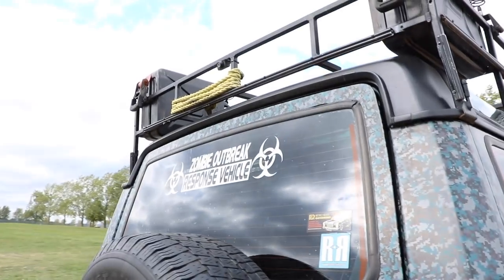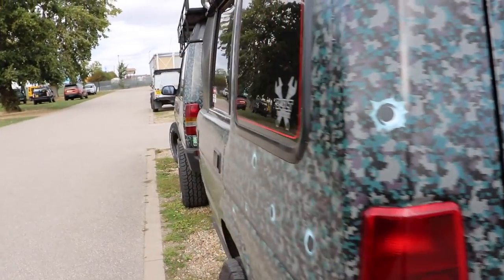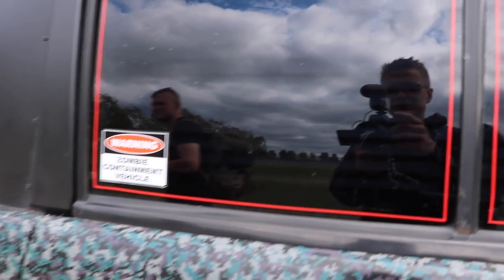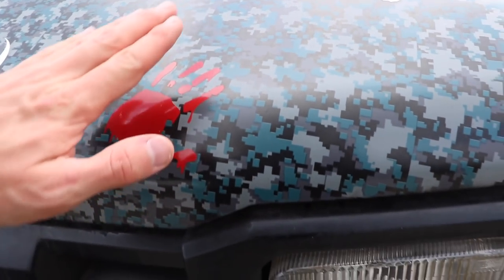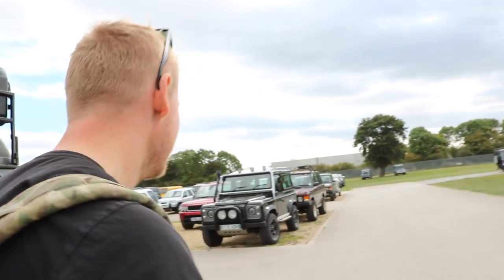Zombie outbreak response vehicle, with a bluish digital camo. Zombie containment vehicle — it's actually got shutters in there, so maybe it's like a camper. And these are very small handprints — are these like baby zombies? Baby zombies must exist. All the zombies must have some big cheese. This owner has considered every type of zombie — no discrimination here.